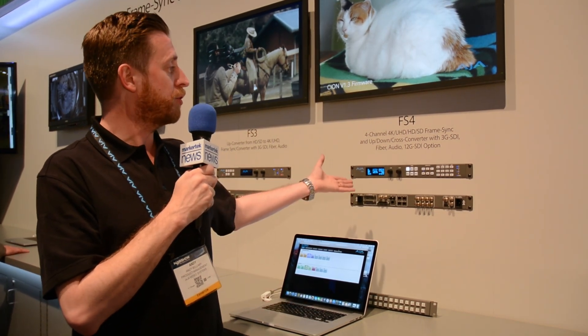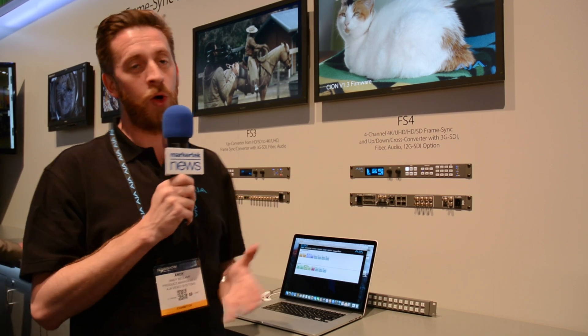This product includes 3G SDI, fiber audio, and 12G SDI options via the fiber ports on the rear of the unit. It offers independent processing for four channels of HD or one channel of 4K or ultra-high definition.